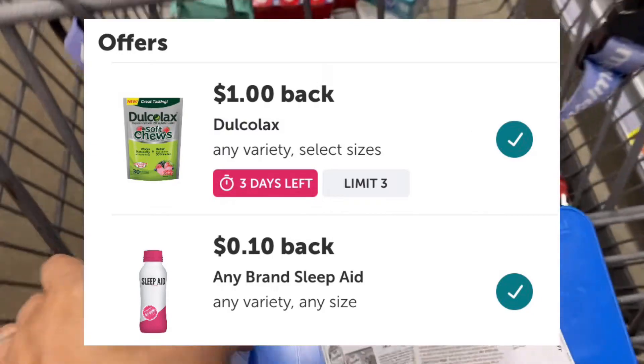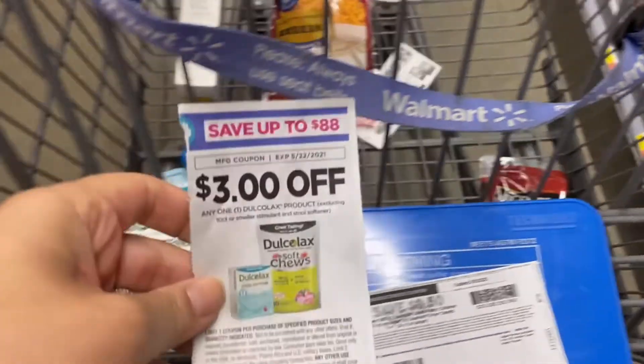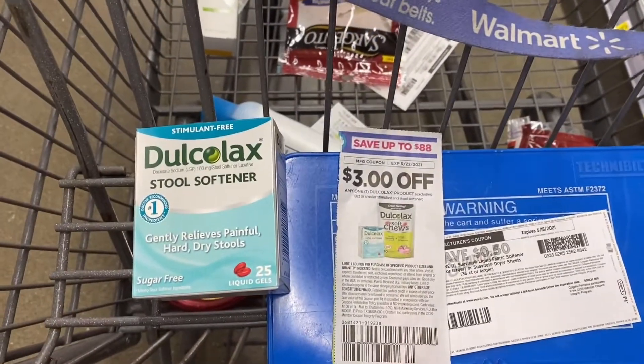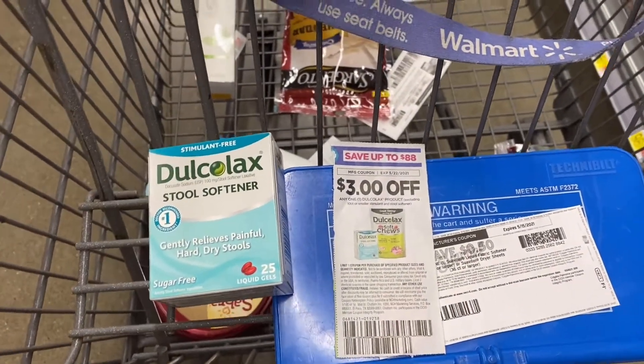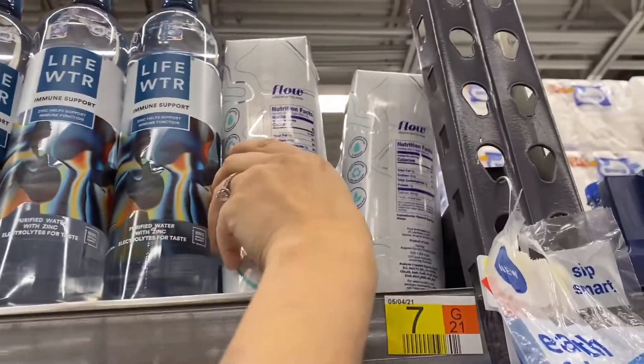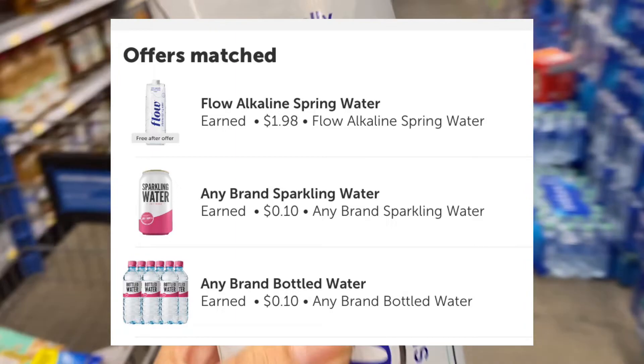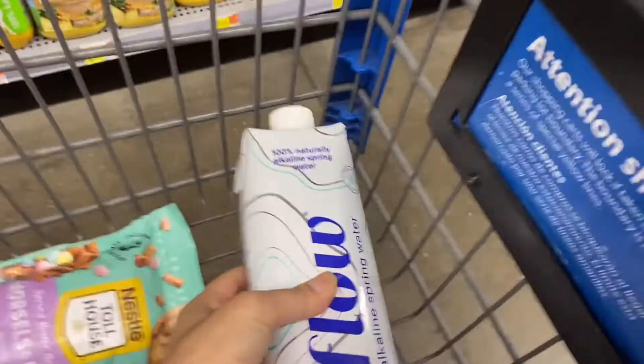Next I'm going to pick up the Dulcolax stool softener for four dollars and 98 cents. ibotta will give me back one dollar and there is a 10-cent any sleep aid offer attaching to it. I have a three dollar paper coupon from the Smart Source, making this 88 cents. Next I'm going to pick up this Alkaline Flow water for one dollar and 98 cents. There are three offers attaching to this, making this a 20-cent money maker.